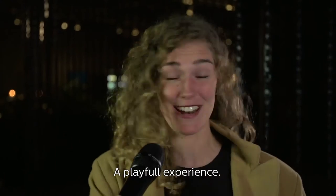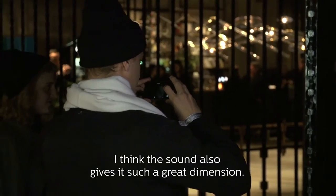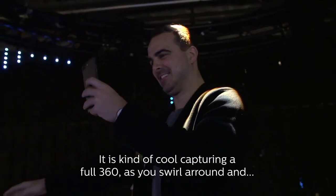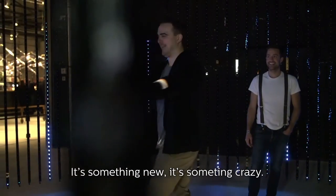A very happy experience. It was really interactive and it was good to experience that. I think the sound also gives it such a great dimension. It's kind of cool trying to capture a full 360 as you kind of swirl around and capture the whole kind of raindrop feel. It's something new. It's something crazy. I would love to have one at home, actually.